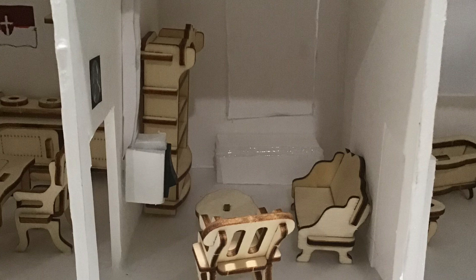The living room has a couch, a bookshelf, a rocking chair, and it has Erwin Schrödinger's Nobel Prize in Physics.